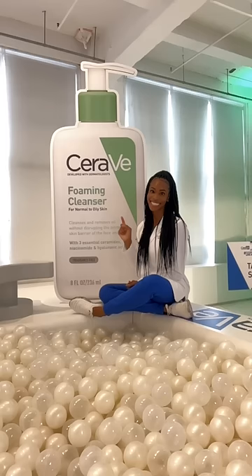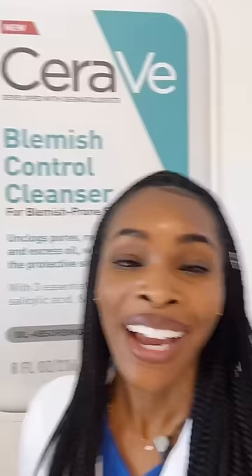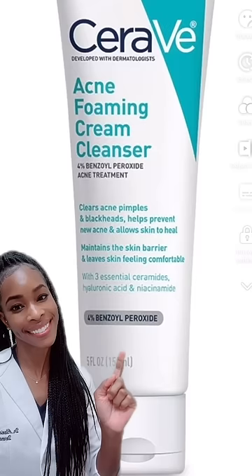For my friends with normal, combination, or oily skin type, consider the foaming cleanser. If you have blemish control issues, consider using ingredients like salicylic acid and niacinamide, or benzoyl peroxide. Now you know how to cleanse like a derm.